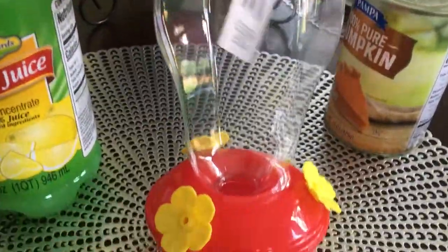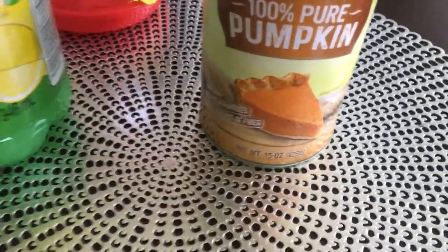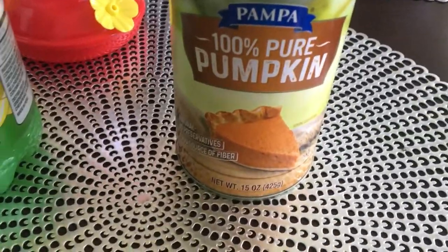And then I got this hummingbird feeder for my mom for her house. And then I got this 100% pure pumpkin for Max, because I think I've told you before, we mix it in his food.